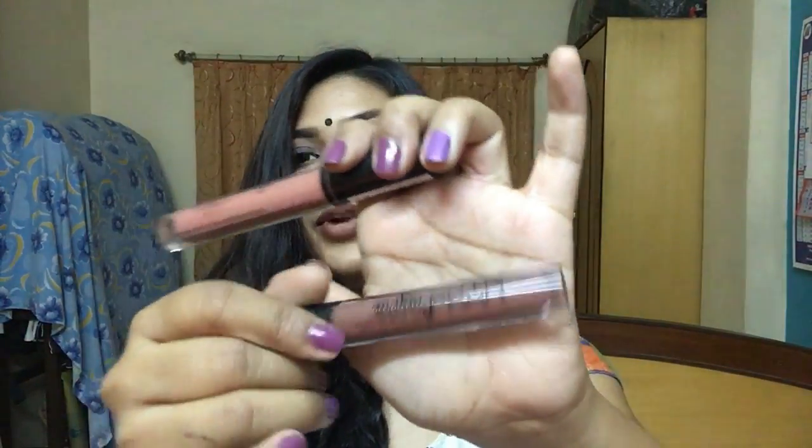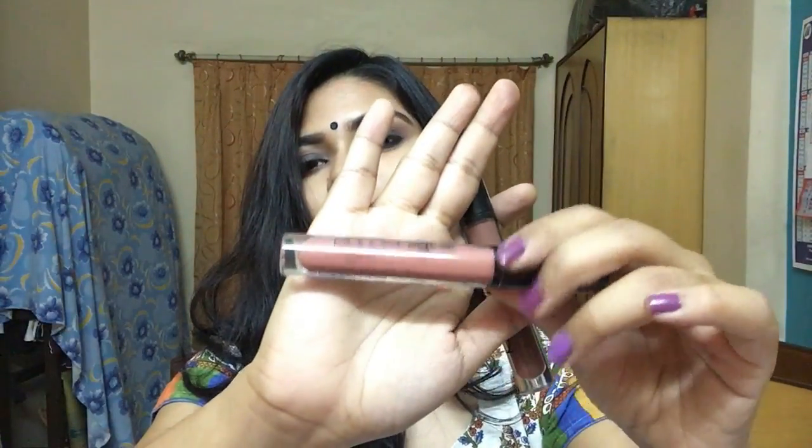Two more products from NYX: the NYX Lip Lingerie liquid lipsticks. I got Ruffle Trim, which is more on the peachy side, and Teddy, which is a mid-tone brown and my favorite. I haven't swatched any of these yet, but if you want a review on any of the products in this video, let me know in the comments and I'll definitely do it.